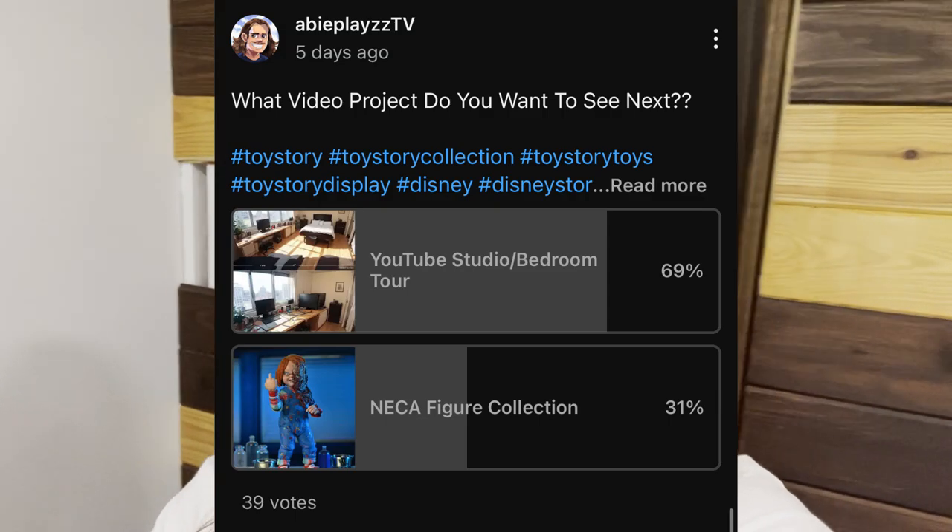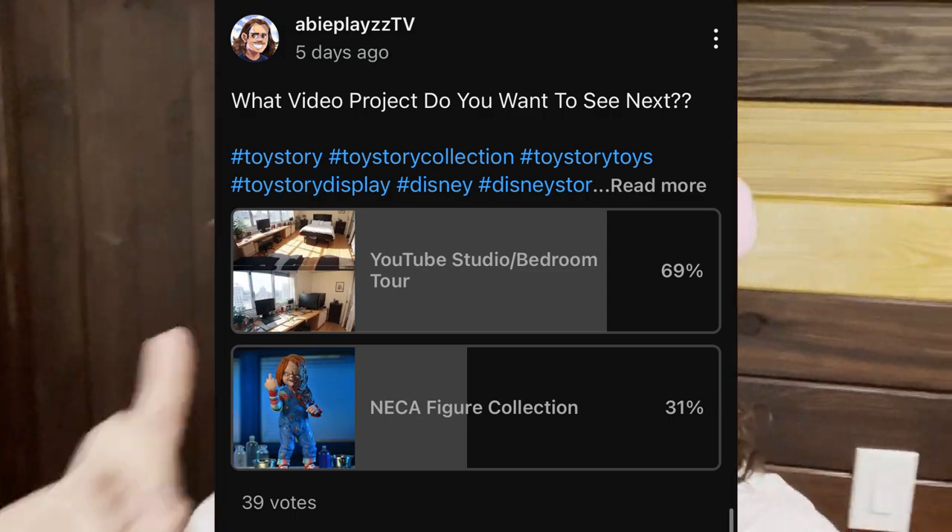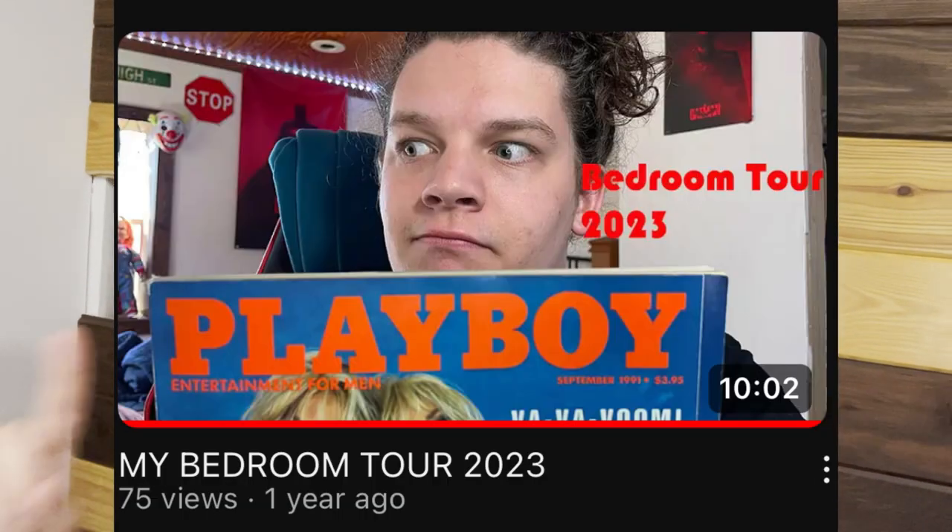Hey, what's going on guys, it's your boy Aby. Welcome back to another video. On a recent YouTube poll, 76% of you said you wanted a YouTube studio slash bedroom tour, and here it is. I did this video once about a year ago where I showed off my bedroom and a lot has changed since then, so I cannot wait to show you guys the updated look.